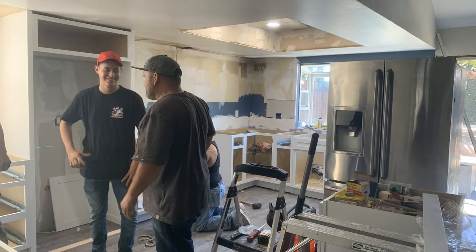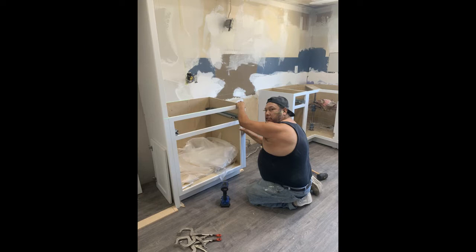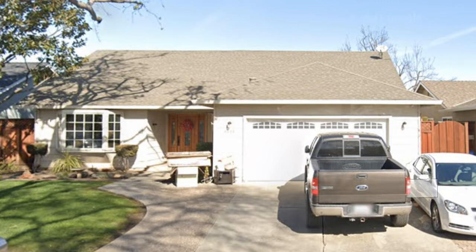Here we are during construction. I love to raise the ceiling and put in some recessed lighting. We're putting in all brand new cabinets — they had already redone the floor there to match the other area.